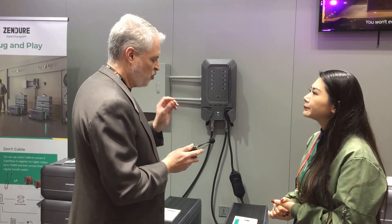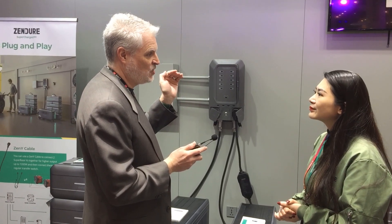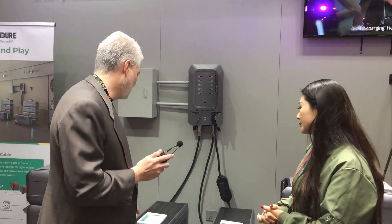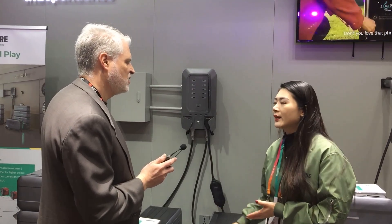The Super Base Pro had a really high solar input of 1800 watts — the most I'd ever seen in a small product. What's the solar input here? This one is 3600 watts. When two units combine, the output goes up to 7600 watts. So somebody could realistically run an air conditioner, refrigerators, washer — all home appliances. You can just live normally.